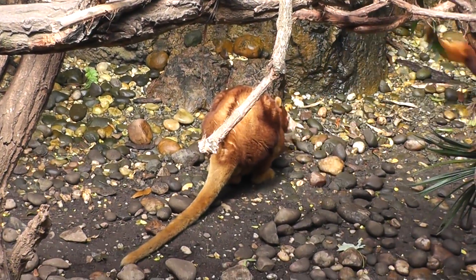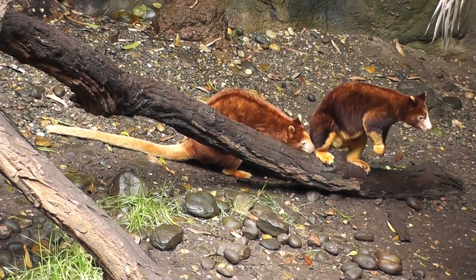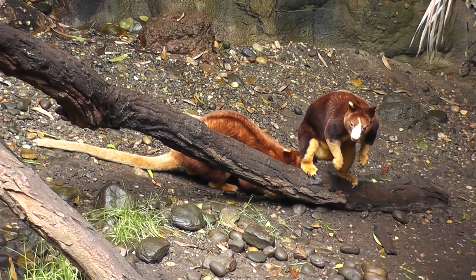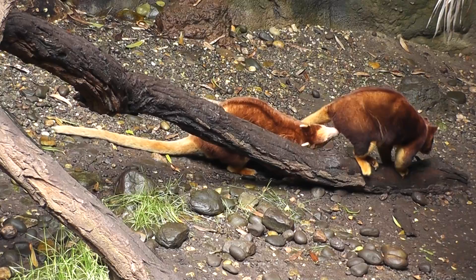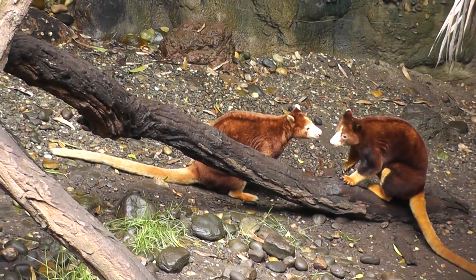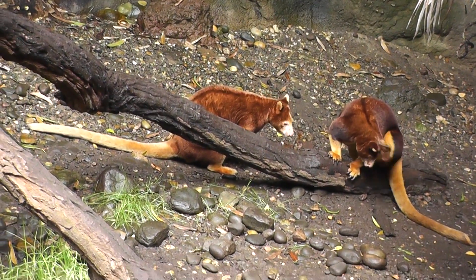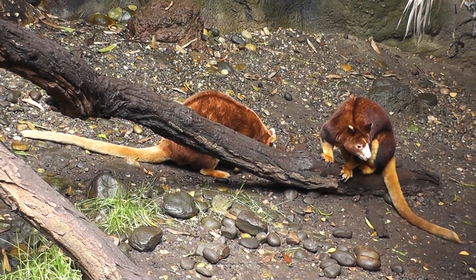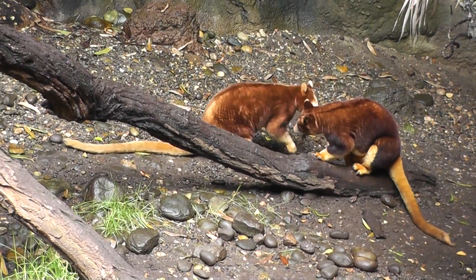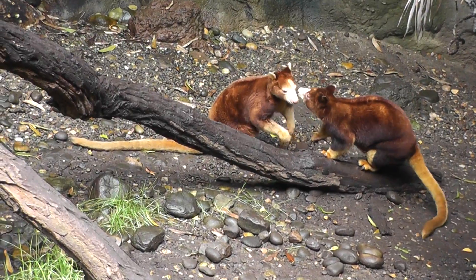So we're gonna end the video here where these guys are jumping around, hopping around like kangaroos, and the ritual continues at the tree kangaroo here in Jungle World. We'll end the video looking at this nice picture of the two brothers — signing off, folks. Jungle World, signing off on location, Jungle World.